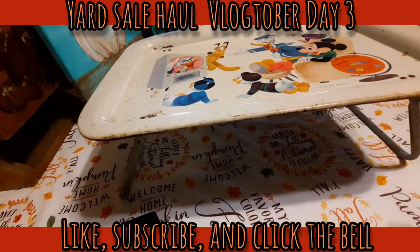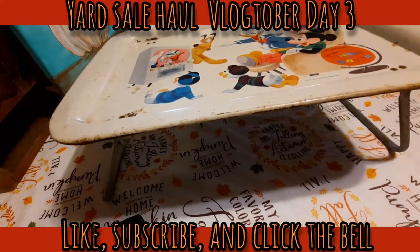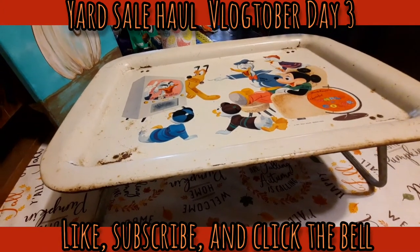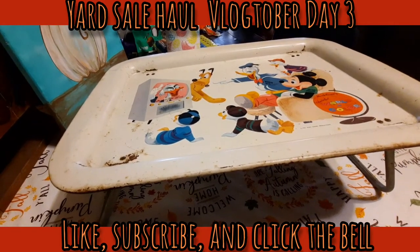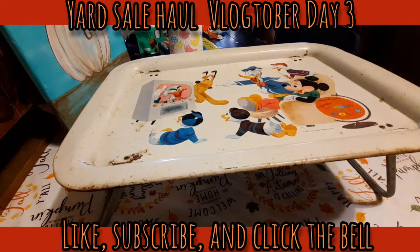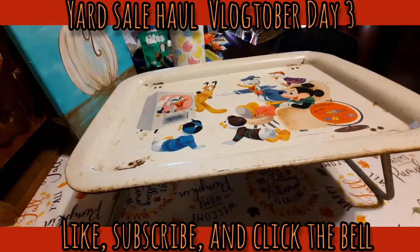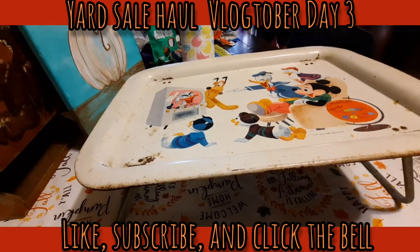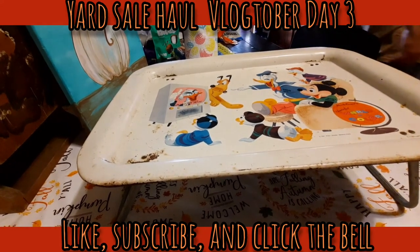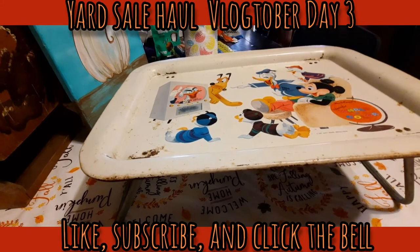That's our yard sale haul from today. We saw a lot of sales but didn't go to every one - there are a lot more tomorrow. We have a family gathering on Sunday, so I have a lot of cooking to do and probably won't get back out tomorrow. Happy Vlogtober Day Two, everybody - thanks for coming along with us, and we'll see you in the next video!